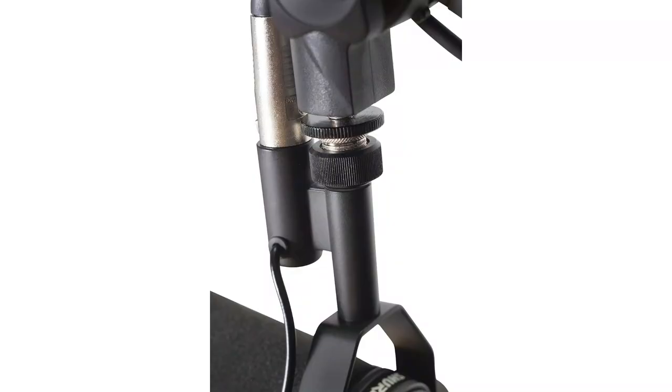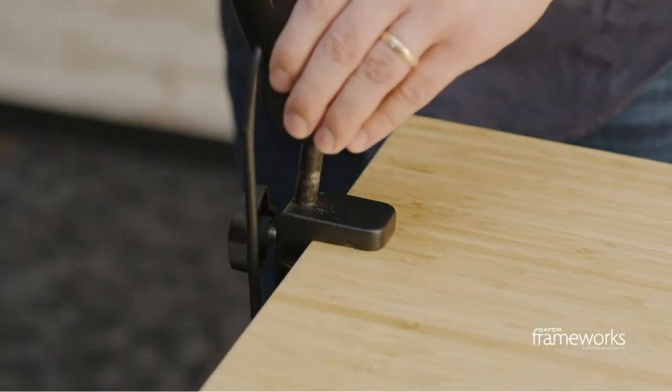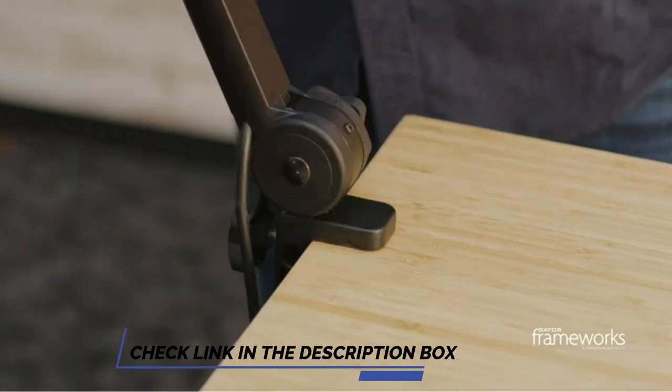The stand also features a fixed, internally guided 25 cm (10 inches) XLR cable, making setup quick and easy.